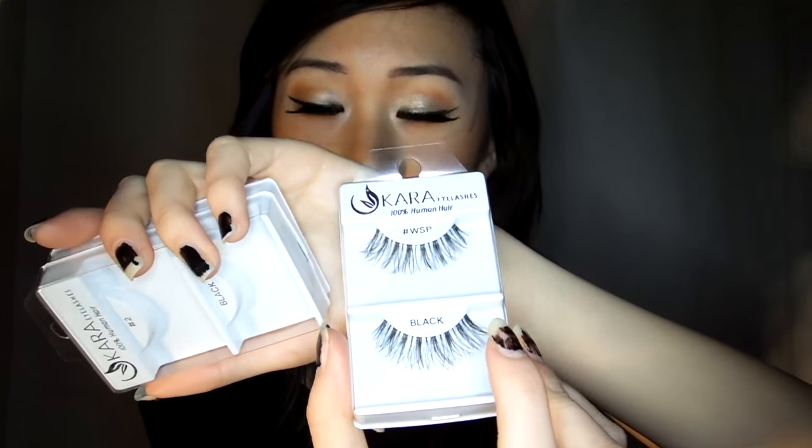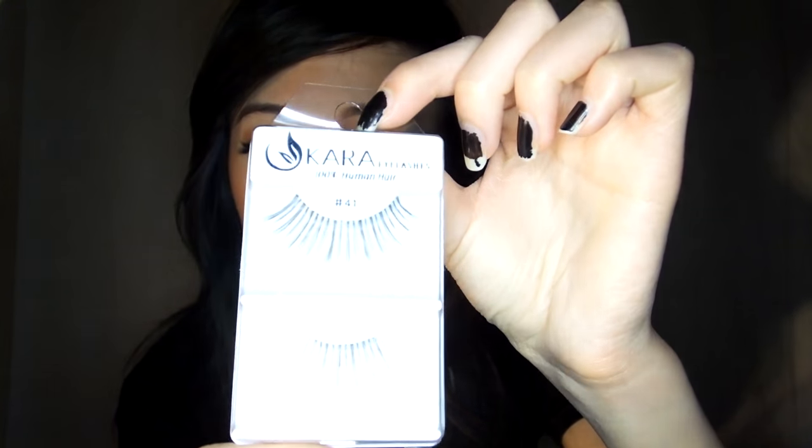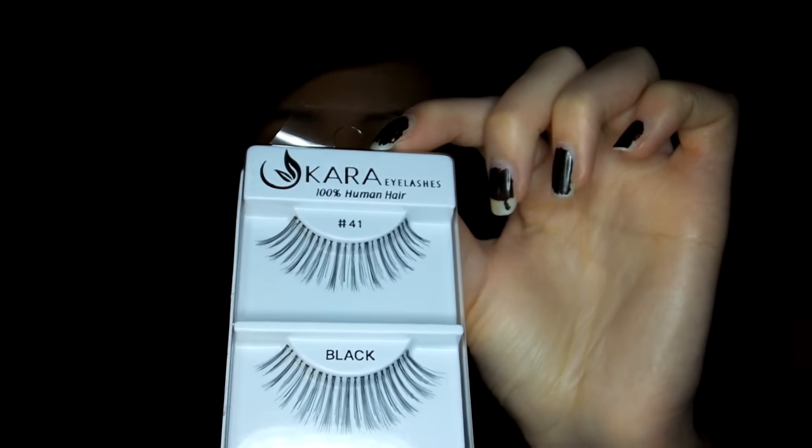I also got number 99s for the full strips, the Wispy lashes, and I'm wearing number 2s right now — I really like these. They're super dramatic and flared out at the ends, giving a very cat-eye look. Those are also Cara. I have 41s from Cara as well. I wanted the Clean Color 41s but those were out of stock, so I tried the Cara version. I still got one bottom lash — it's the Clean Color Angelic Wink in style 75.